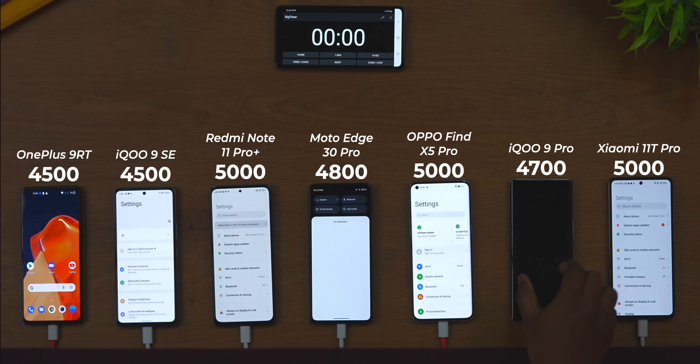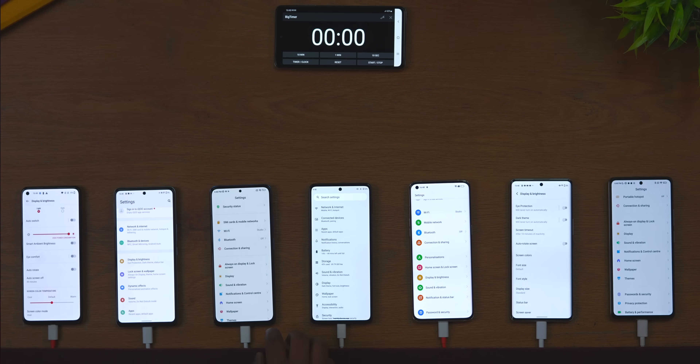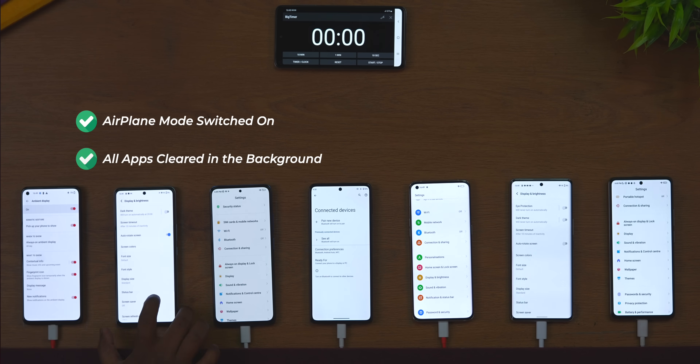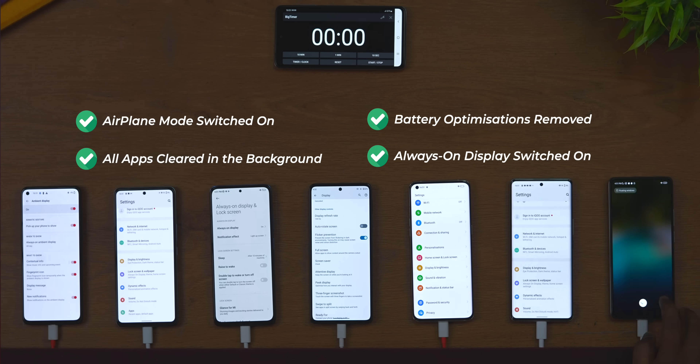The battery sizes of these phones range from 4,500 mAh to 5,000 mAh. The process was slightly tweaked for this batch — we put the phones in airplane mode, cleared all apps from the background, removed all optimizations, and switched on the always-on display. Xiaomi states you need to keep the Mi 11T Pro screen off to achieve their claimed 17-minute charge time, but this is a real-world test and all parameters have been matched.